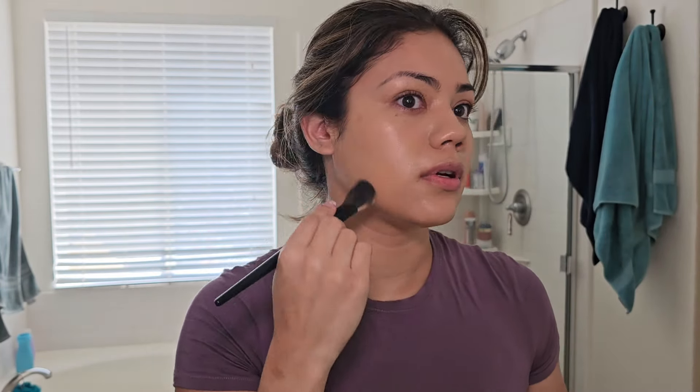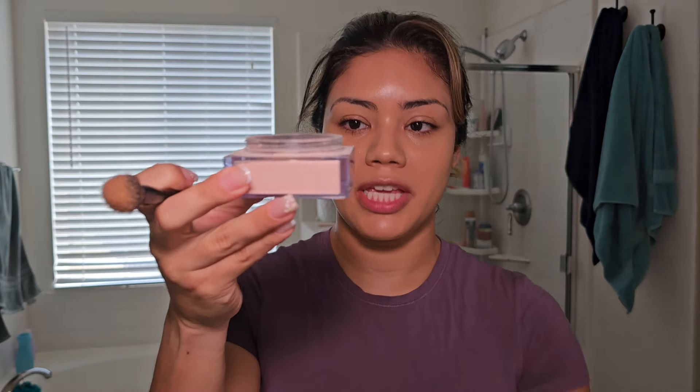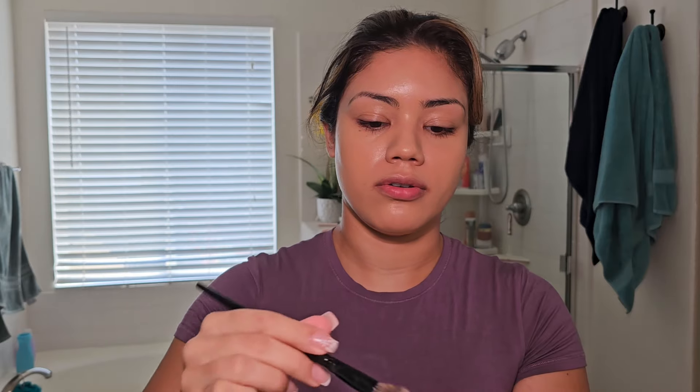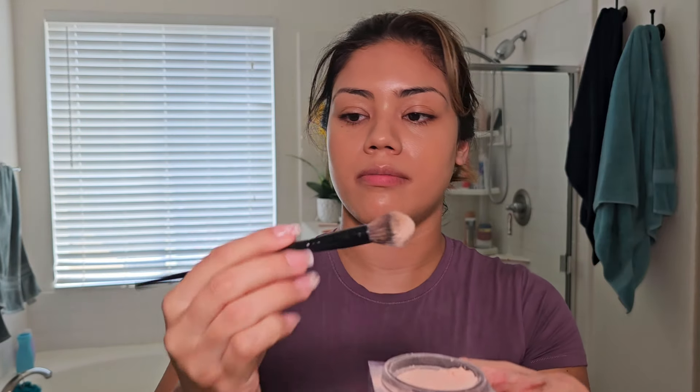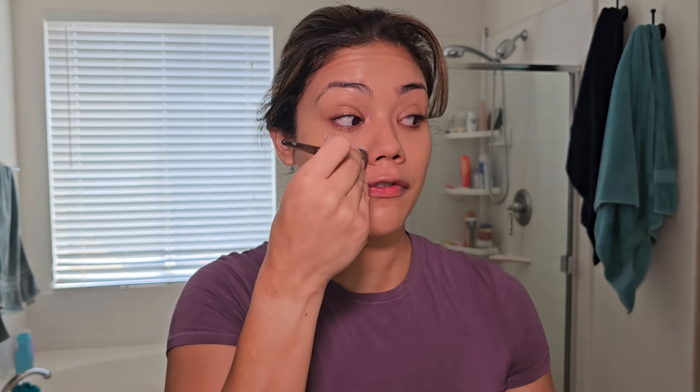My skin actually looks so good right now — I love it. Now I'm going to set this part of my face. The sun went away so the lighting changed a bit, but I'm going in with my Hood of Beauty powder in the shade Peach Pie, using the Nikki La Rose N14 brush from her BK Beauty collab. I love this brush because it feels like a fingertip and actually sets the powder in where it needs to be.